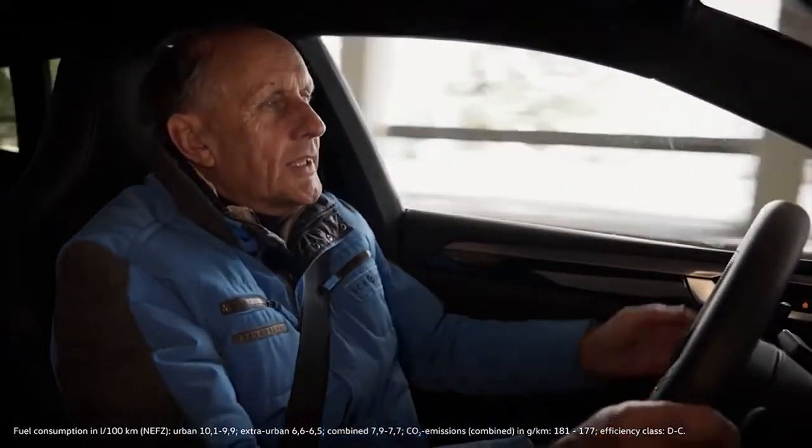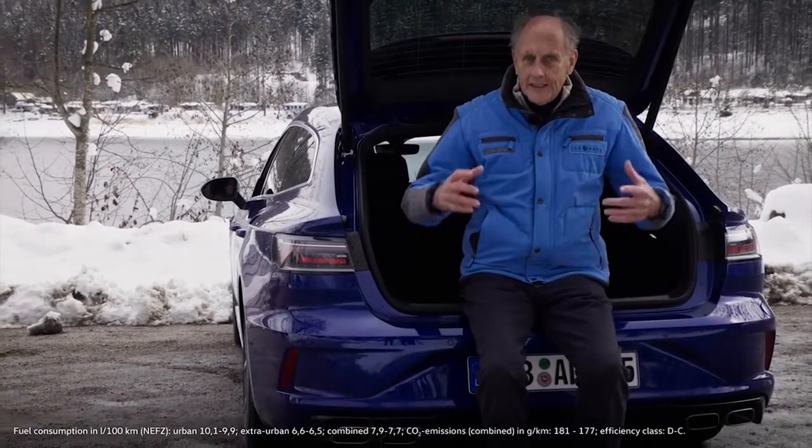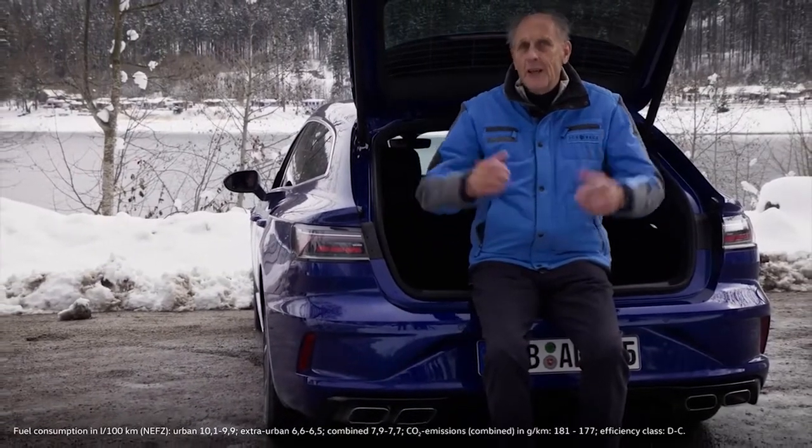This car is an all-purpose grand tourer. You can drive fast, you can take it to the Nürburgring or any other racetrack, or you can go cruising at a leisurely pace or go on a family outing — no problem. It's all about this fantastic combination. One of the new Arteon R's distinguishing marks: the quad exhausts producing the kind of exhaust note you'll want to hear.